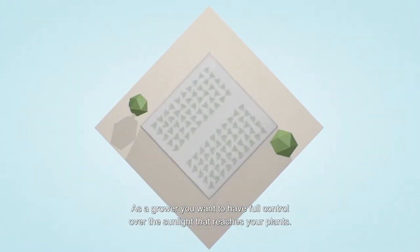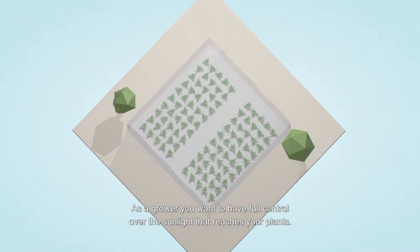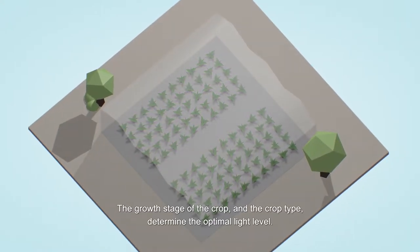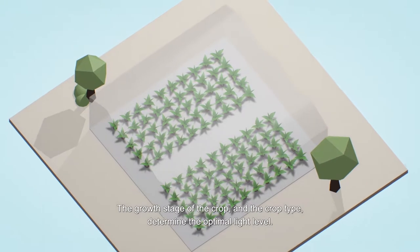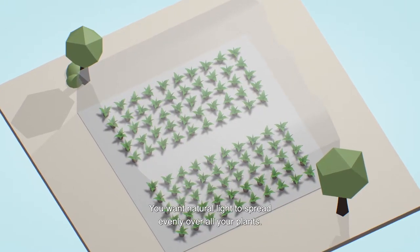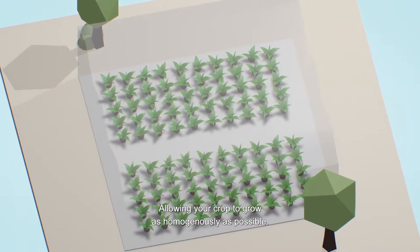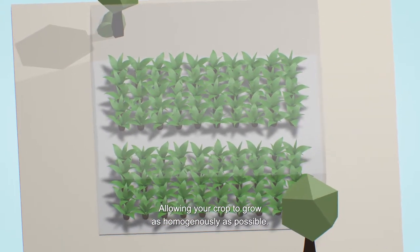As a grower, you want to have full control over the sunlight that reaches your plants. It should not be too high or too low. The growth stage of the crop and the crop type determine the optimal light level. You want natural light to spread evenly over all your plants, allowing your crop to grow as homogeneously as possible.